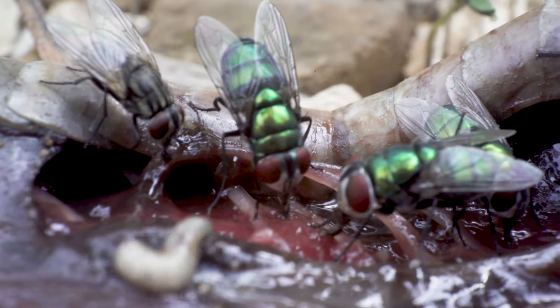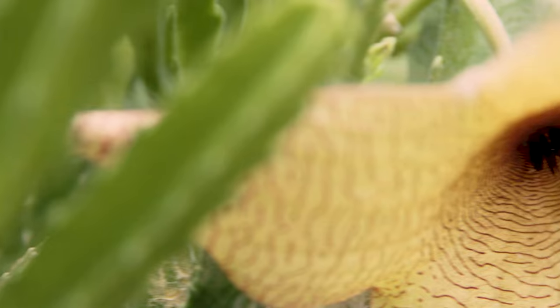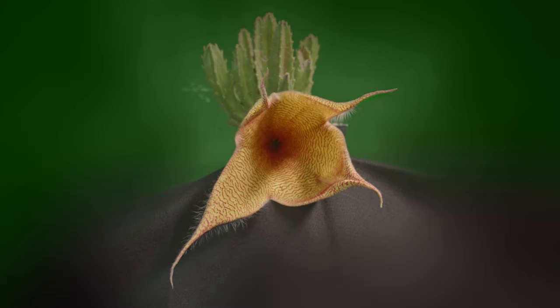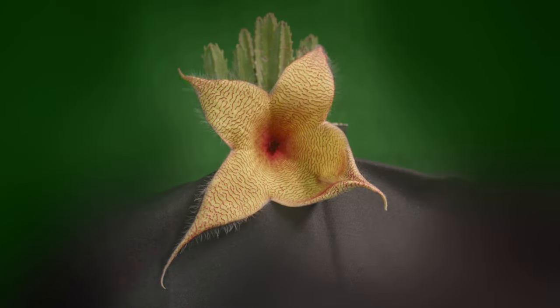Unlike in the human world, there are certain advantages for plants that have major BO. Carrion flies are present year-round, so they can pollinate year-round as well. In the case of the carrion plant, their blooms unleash their stink onto the world and are ready for pollination in the fall when shorter daylight hours trigger the blossoms to open.